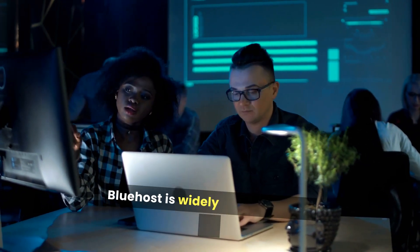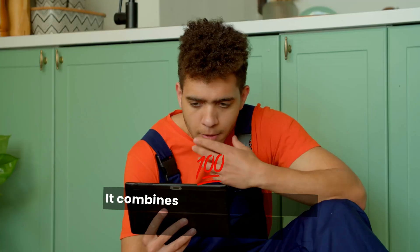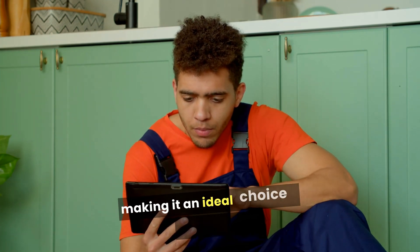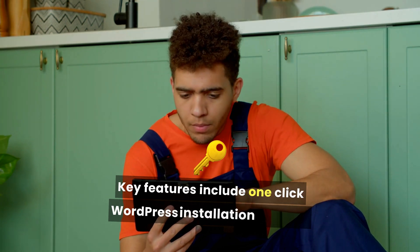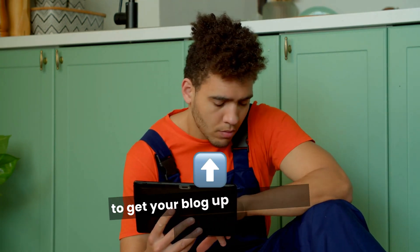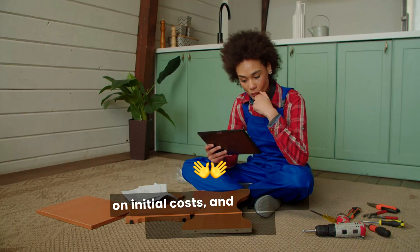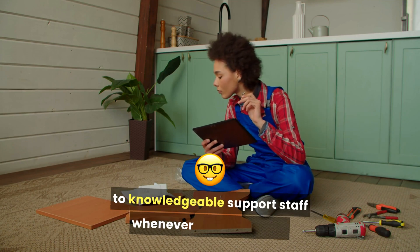Bluehost is widely recommended for bloggers, especially those using WordPress. It combines user-friendly features with excellent support, making it an ideal choice for beginners. Key features include one-click WordPress installation, allowing you to get your blog up and running in minutes, a free domain for the first year to save on initial costs, and 24/7 expert support with access to knowledgeable support staff whenever you need help.